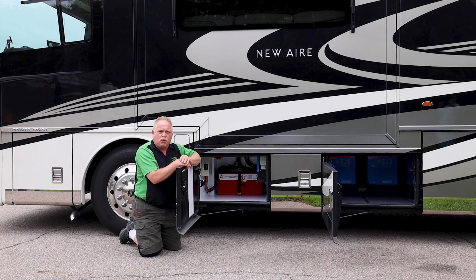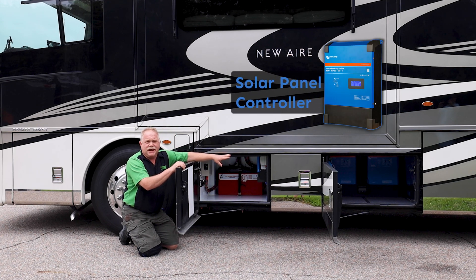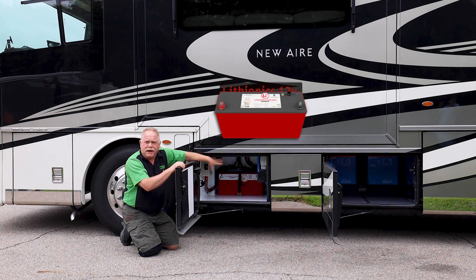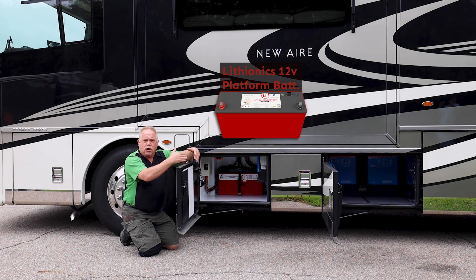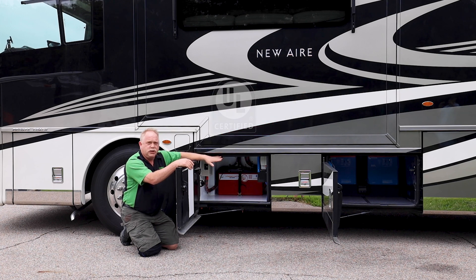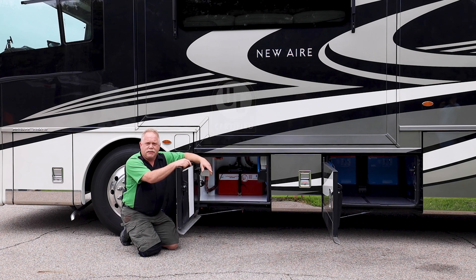Right here in bay number one on the side of the Newmar Newair, we have our solar panel controller, fully capable of any integration you'd ever want to put on the coach. On the back we have our Lithionics 12-volt platform battery. That is our reserve battery for the DC to DC converter — it provides uninterrupted 12-volt power and also provides boost starting of the engine if needed. This is all UL compliant, the best of the best, and completely insurable, unlike other lithium battery systems.